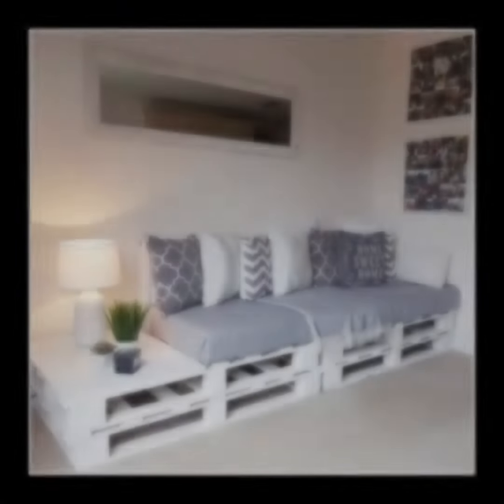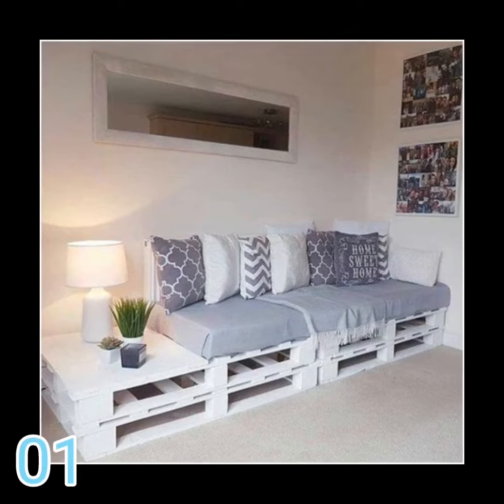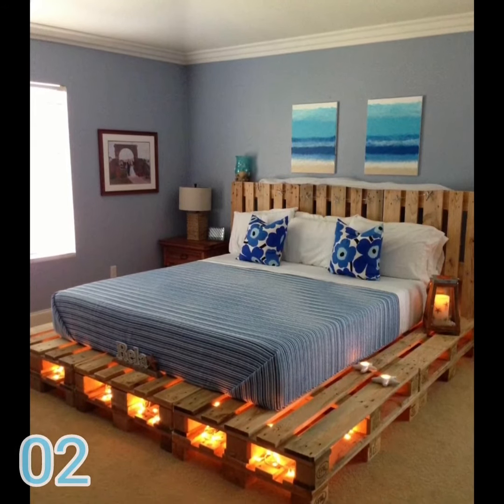Using palette furniture is a trend in the world of decoration, and one of the great benefits of this trend is cost. After all, palette furniture is cheap and adapts in various environments such as garden, living room, bedroom, and so on.